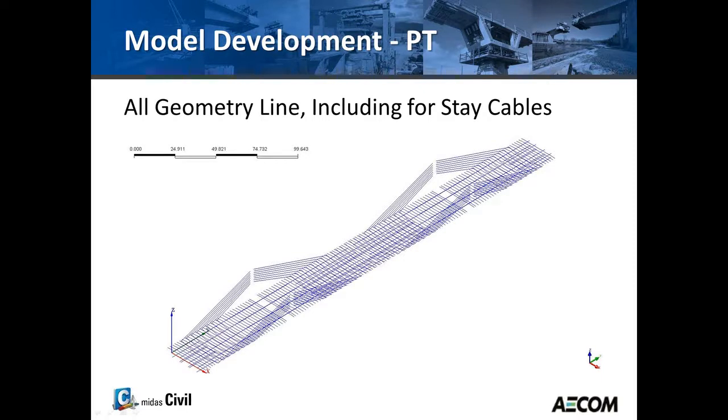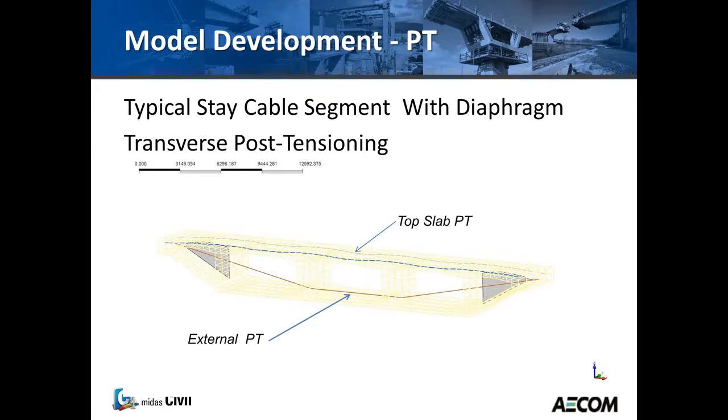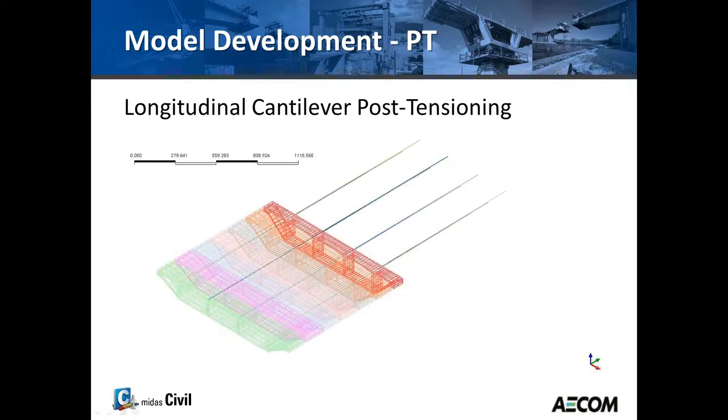This slide shows all the lines that had to be drawn for the stays and the post-tensioning — both longitudinal and transverse. This is an isolation of a typical stay segment with solid elements and plate elements for the internal diaphragms where the stays anchor. A through view shows the two top slab tendons for each segment and the external draped tendon. Another view shows the cantilever tendons with one side of segments shown, and the tower in the middle.